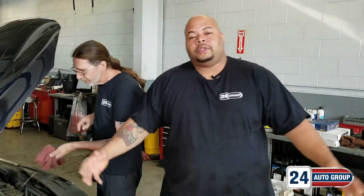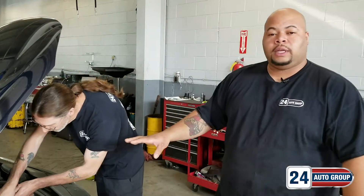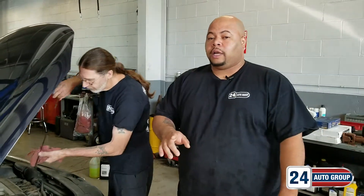How are you doing today? My name is Will. I am a certified master at Station 24. We're just going over a vehicle today. We service all vehicles, all makes and models, not just the Chrysler products.